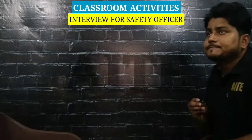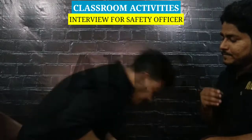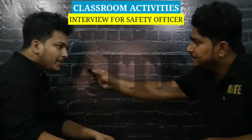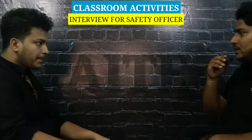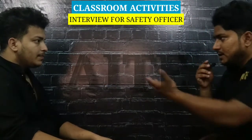Come in, please sit. So what's your name? My name is Mohammed Zamillo Raman. Where are you from? I am from Bihar. Okay, please introduce yourself.